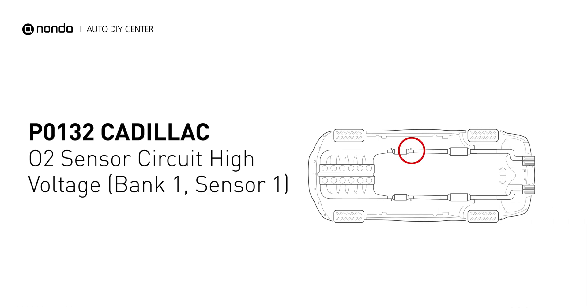It indicates that the engine control module has detected excessively high voltage from the bank 1 sensor 1 oxygen sensor circuit.